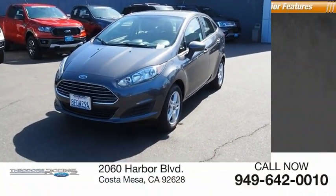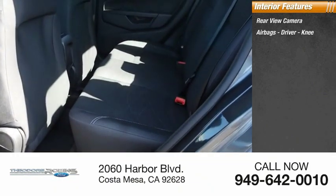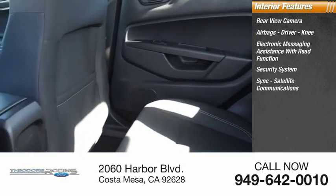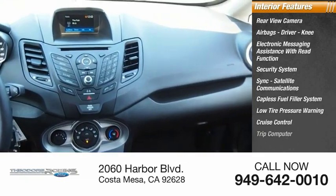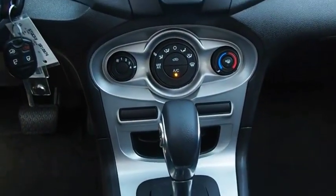Inside you'll find a rear view camera, airbags, driver knee, electronic messaging assistance with read function, security system, sync, satellite communications, capless fuel filler system, low tire pressure warning, cruise control, trip computer, and multi-function display. This beauty will make even your house keys jealous — drive it today!